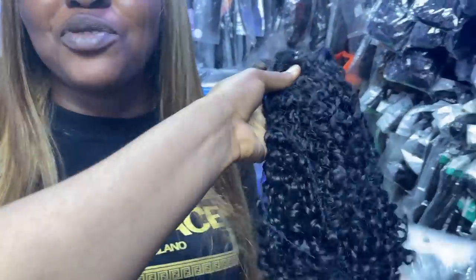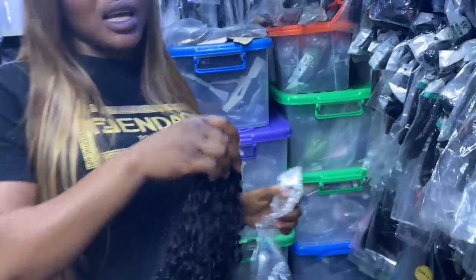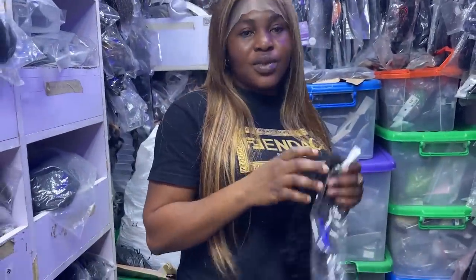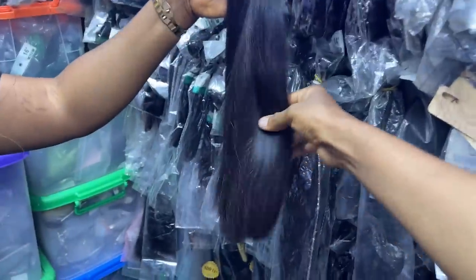We don't keep you waiting — we don't keep you for 48 hours. You pay and within 24 hours your goods are sent out, so you'll be expecting it the next day. Does it come in longer and shorter lengths? Yes, we have all lengths from 10 inches to 22 inches. We also have closures and frontals available.